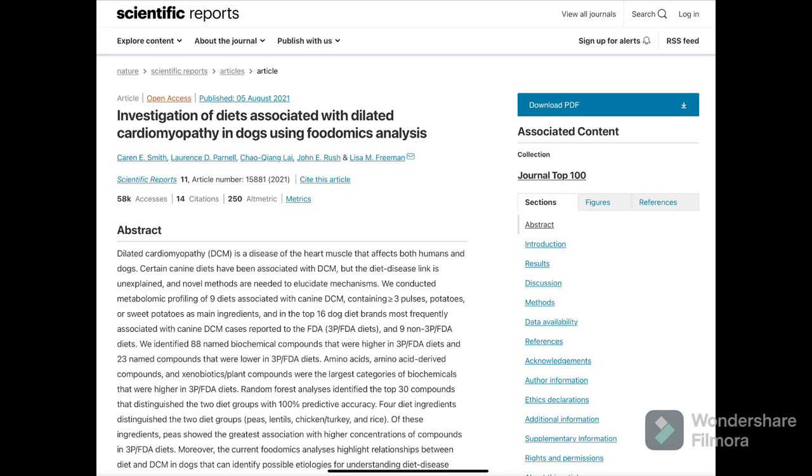DCM has become a pretty hot topic in veterinary medicine because there's been an increase in the number of cases in breeds of dogs that haven't historically been considered predisposed to the condition. The FDA became aware of this around 2018 and started encouraging people to report these situations. Following up each year, and with different institutions doing research, it's actually started to look more like a dietary issue. In terms of prevention, multiple studies are backing up the finding that you're going to want to avoid grain-free dog food.